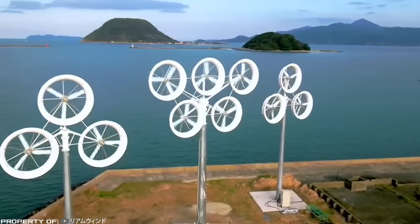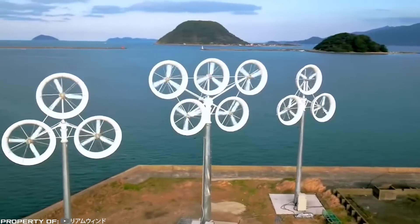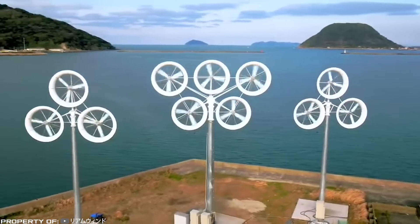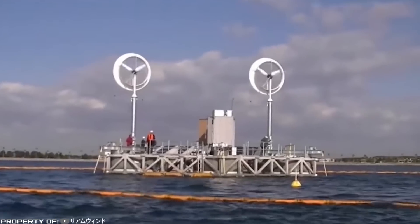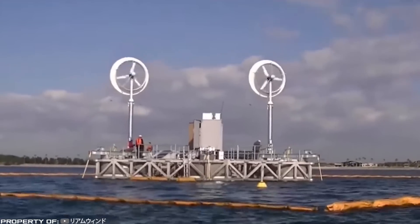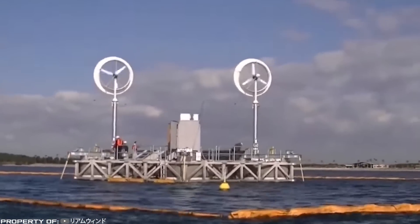The system also includes a turbine set in motion by wind captured through the ring, generating electricity. Each Wind Lens with a diameter of 367 feet can power an average-sized household with electrical energy.